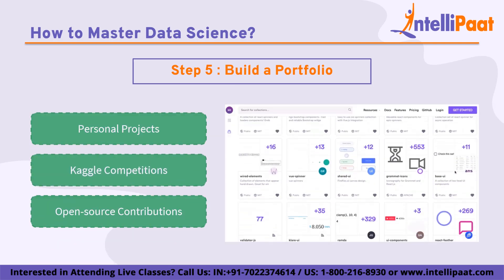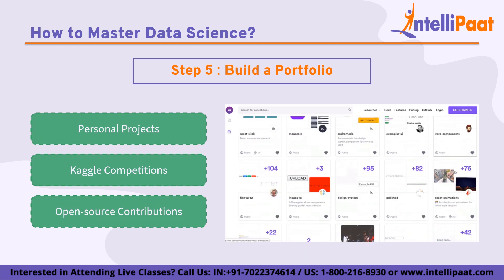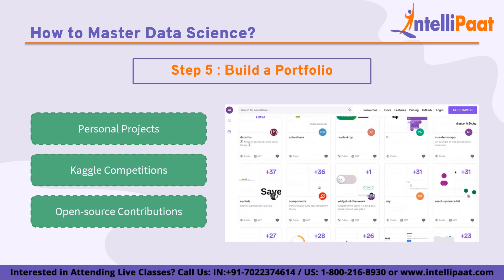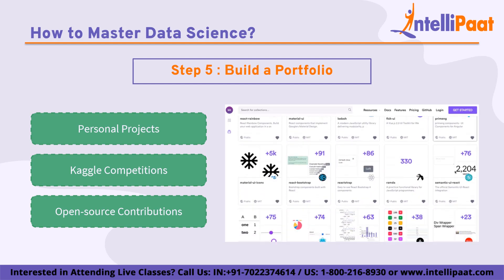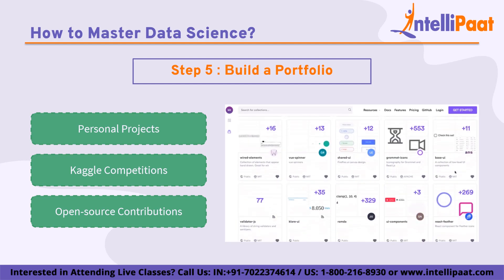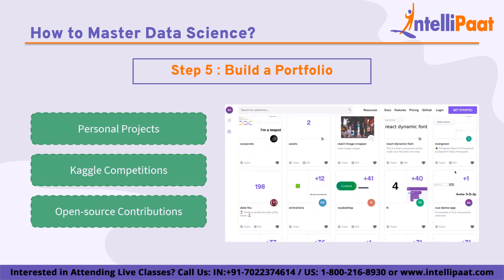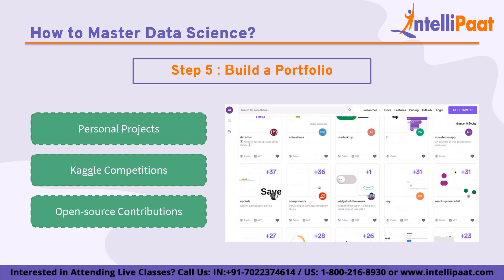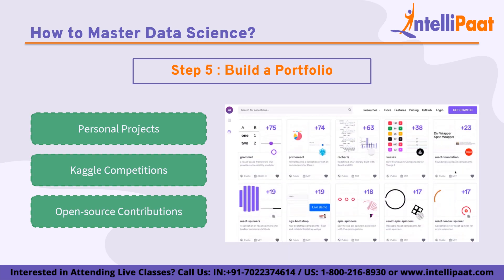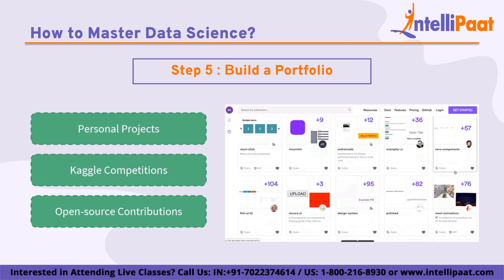Finally, contributing to open source projects is another way for data scientists to show their skills and expertise. Open source projects involve collaborating with others to develop and maintain software or data resources that are available to the public. Contributing to open source projects can help data scientists improve their coding skills, gain exposure to new technologies, demonstrate their ability to work collaboratively, and contribute to the data science community.